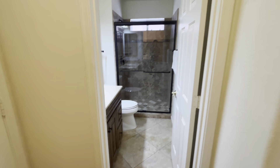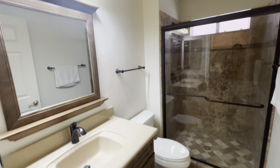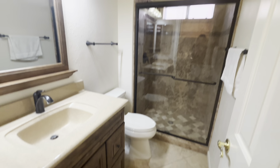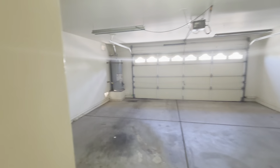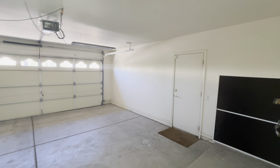Right behind this is going to be the downstairs bathroom. I'll show you a view in here — you've got your cute vanity area. And then at the end of this hall is going to be the garage. And that door again will lead out into the backyard.